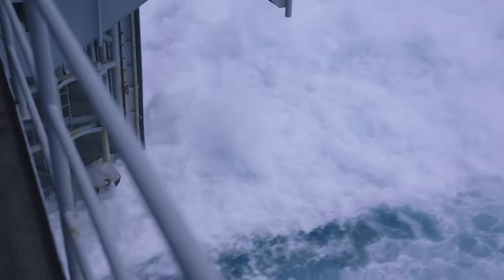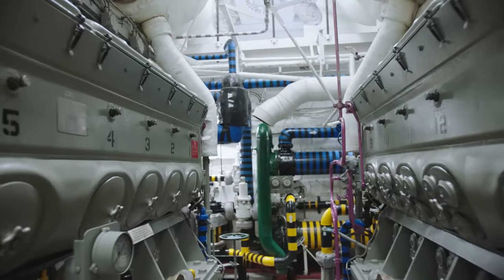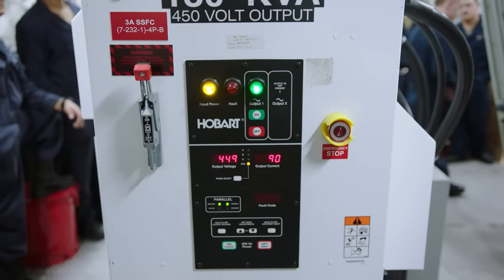Uranium in the presence of water will cause fission. That chain reaction produces heat. We use that heat to generate steam, and the steam we use for propulsion and to make electric power.